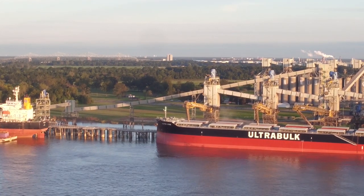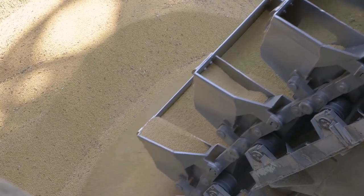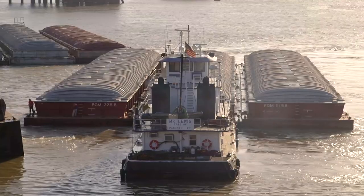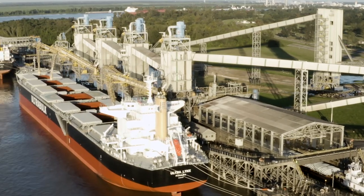Strategically located on the Mississippi River, Xenograin's Convent facility is perfectly positioned to handle the transfer from barges, railcars and trucks to ocean-going vessels.